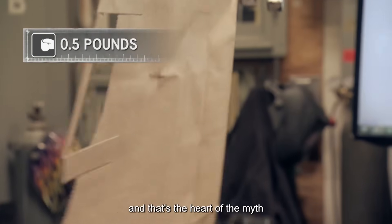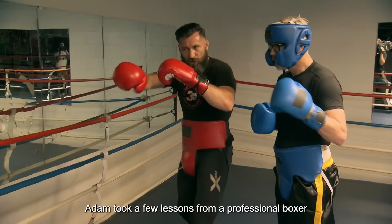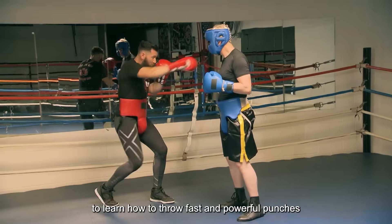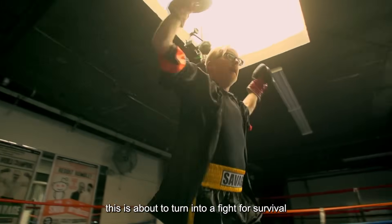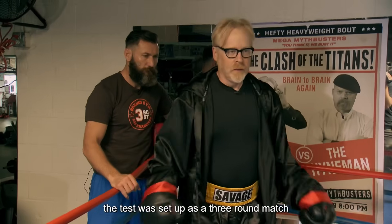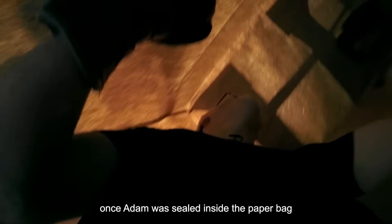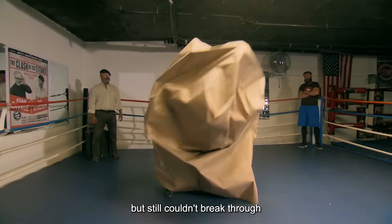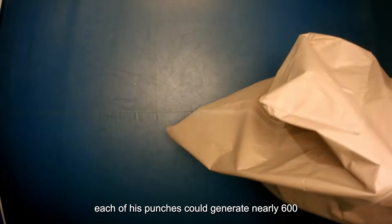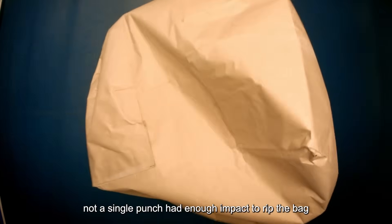And that's the heart of the myth. To put it to the test, Jamie built a six-foot-wide square paper bag. Meanwhile, Adam took a few lessons from a professional boxer to learn how to throw fast and powerful punches. The test was set up as a three-round match, each round lasting two minutes. Once Adam was sealed inside the paper bag, all you could see was the bag shaking wildly. He threw everything he had at it, but still couldn't break through. After training, each of his punches could generate nearly 600 pounds of force, but not a single punch had enough impact to rip the bag.